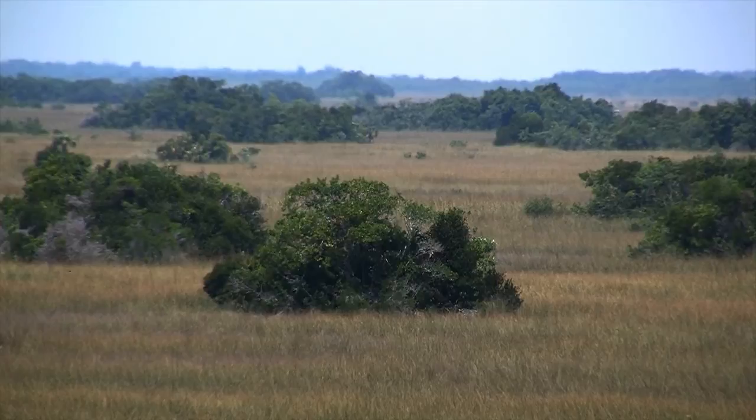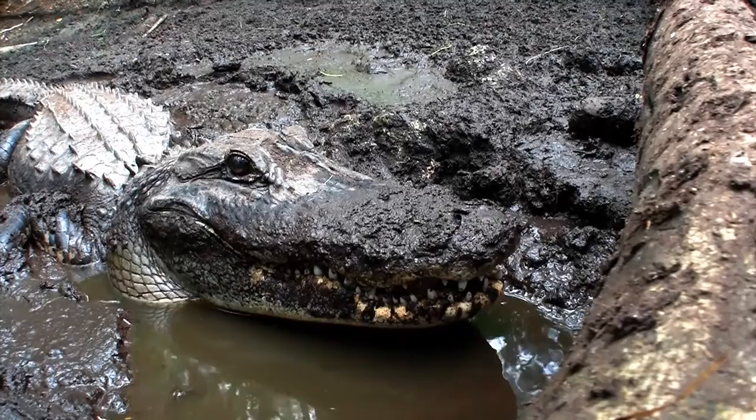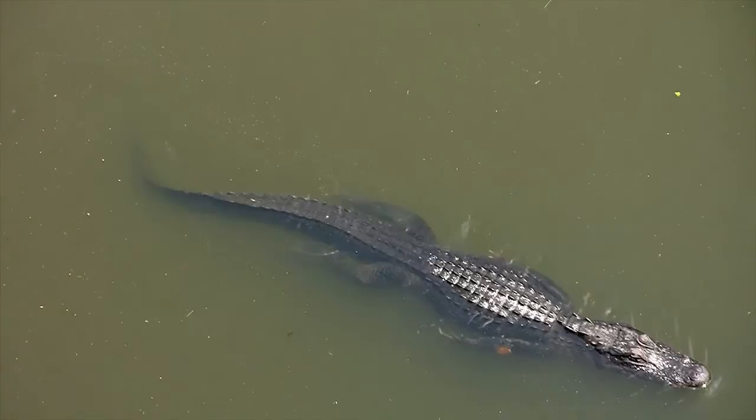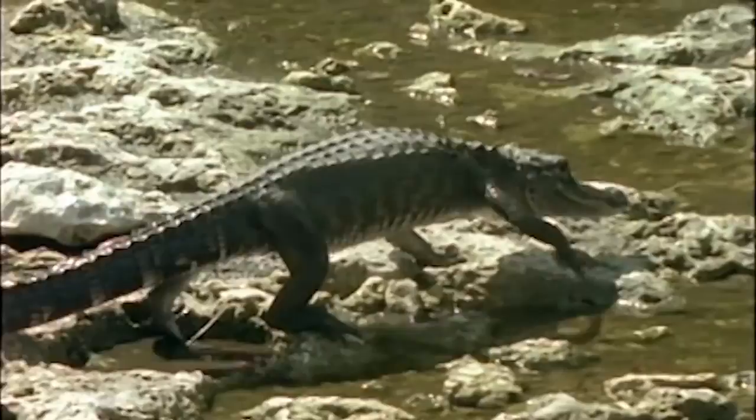In the Everglades, alligators struggle to survive as the swamp dries out each winter. In the spring, before the beginning of the rainy season, food becomes scarce. And yet during this time, air temperatures are rising with the approach of summer. These warm temperatures keep the alligator's metabolism high.